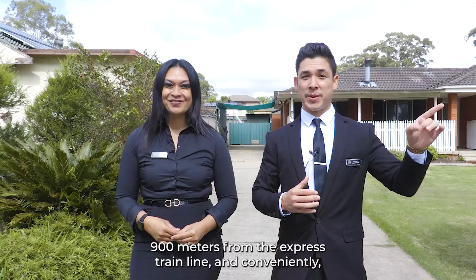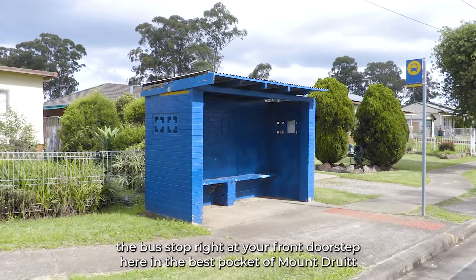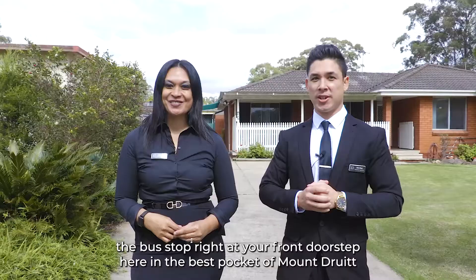900 meters from the express train line, and conveniently the bus stop right at your front doorstep — here in the best pocket of Mount Druitt. Property Results is proud to present 57 Miller Street, Mount Druitt. Let's check it out!